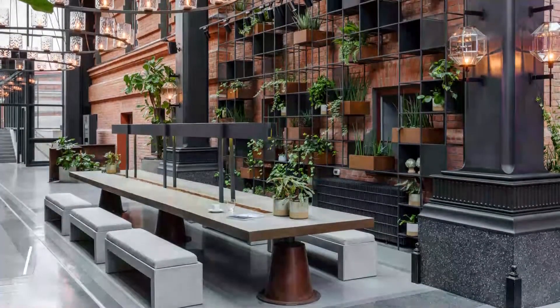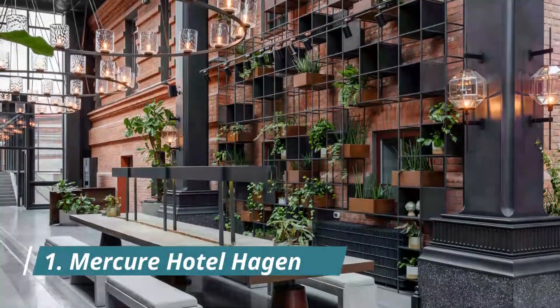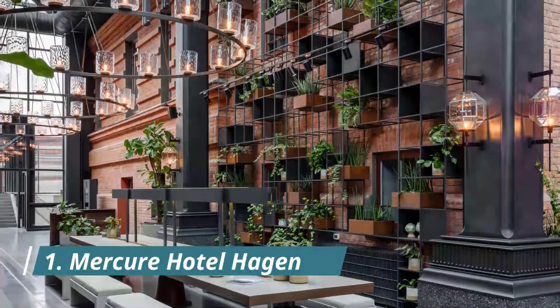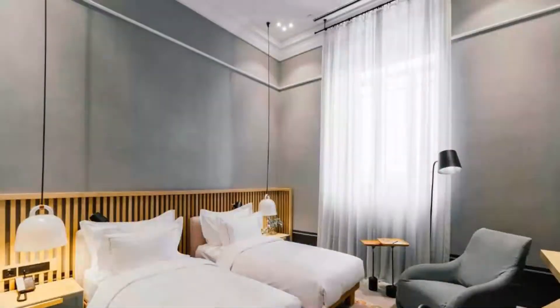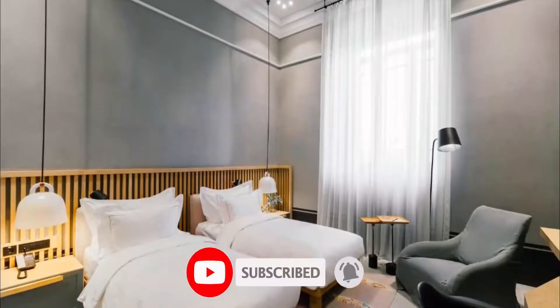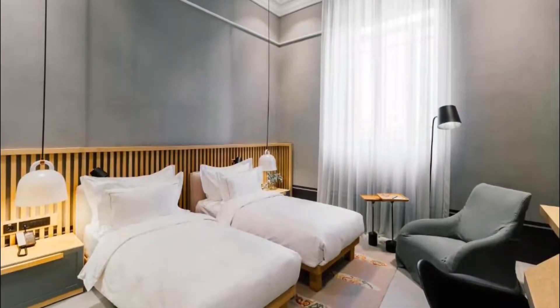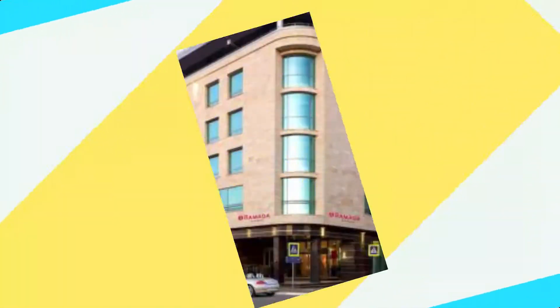Number one: Mercury Hotel Hagen. This centrally located hotel in Hagen offers free Wi-Fi in all areas. The nearby A1 and A45 motorway junction offers easy connections throughout the Ruhr region. For us, it was great value for money.